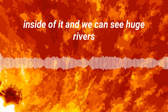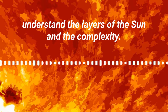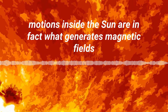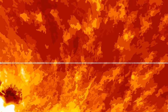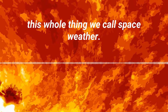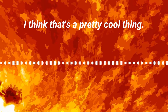We can see huge rivers of solar material flowing around. We are finally starting to understand the layers of the sun and the complexity. All of these complex motions inside the sun are in fact what generates magnetic fields, and those magnetic fields float up to the surface and give us sunspots. Those sunspots give us solar flares and coronal mass ejections — this whole thing we call space weather. All of these things are connected, and that simple sound is giving us a probe inside of a star. I think that's a pretty cool thing.